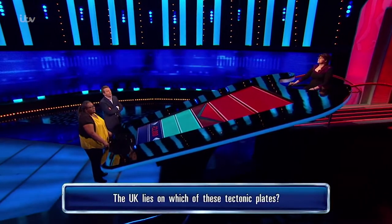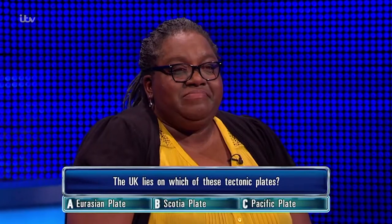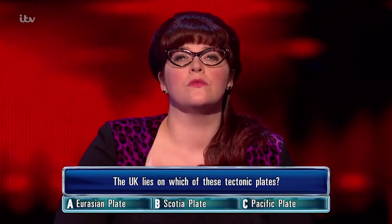The UK lies on which of these tectonic plates? A, Eurasian plate. B, Scotia plate. Or C, Pacific plate?